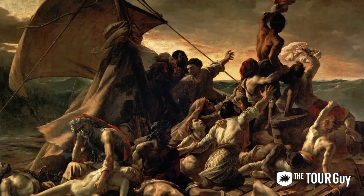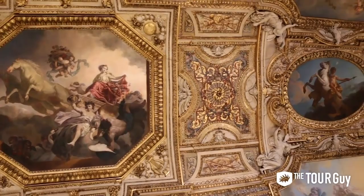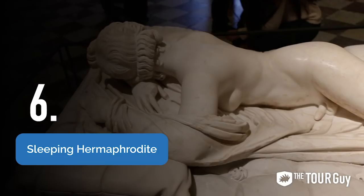Before heading to the next artworks, we highly recommend you visit the Galerie d'Apollon, famous for its high vaulted ceilings with painted decorations. It was made by Louis XIV and served as a model for the Hall of Mirrors in the Palace of Versailles. If you want to visit this hall and the Palace of Versailles, check out our Versailles tour in the description below.